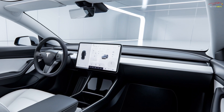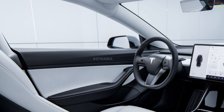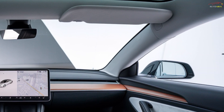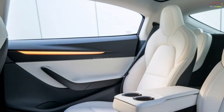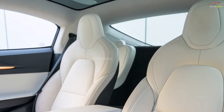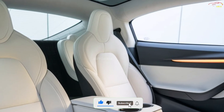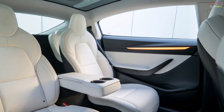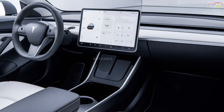Inside, the Tesla Model 2 continues the brand's minimalist design philosophy while offering advanced technology. A large touchscreen dominates the dashboard, from which the driver can control all car functions. The second-generation steering wheel design and high-quality seats ensure a comfortable driving experience. The seats, made from improved synthetic leather materials, will provide comfort even on longer trips. Another interior highlight is the ample legroom and the ability to fold down the rear seats to expand cargo space. The car will also feature Tesla's advanced autopilot system and the latest infotainment technology.